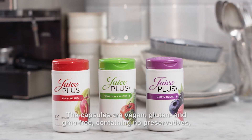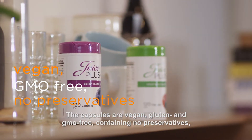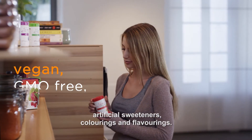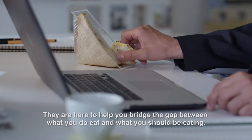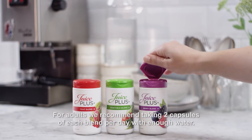The capsules are vegan, gluten and GMO-free, containing no preservatives, artificial sweeteners, colourings and flavourings. They're here to help you bridge the gap between what you do eat and what you should be eating.